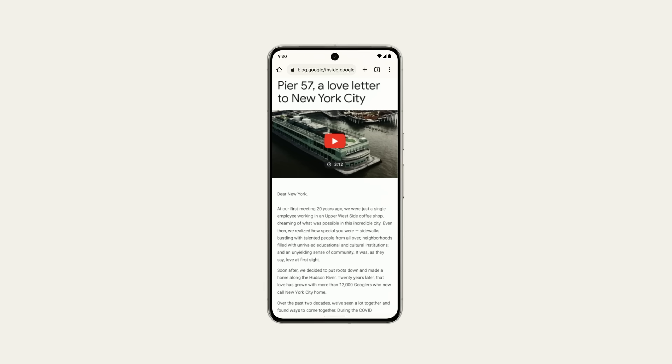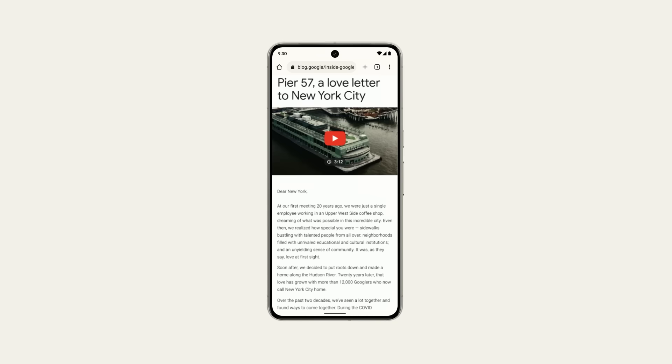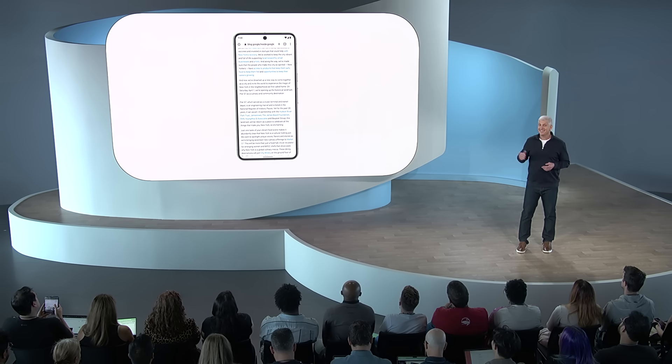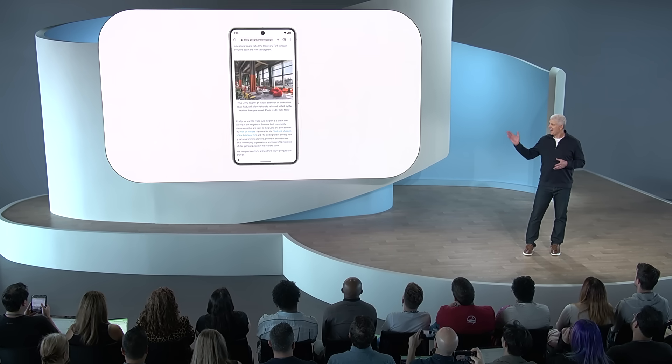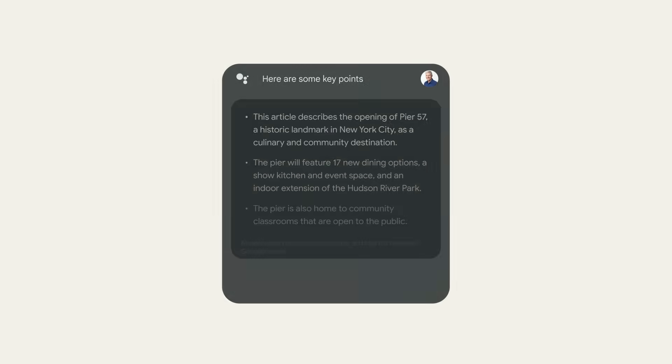As another example, Pixel's getting better at understanding the language in content, like web pages. Here's a long article about things to do around Pier 57. Just tap Summarize, and your Pixel will generate a quick overview for you. Google's generative AI models can help you do more, even on your busiest days.